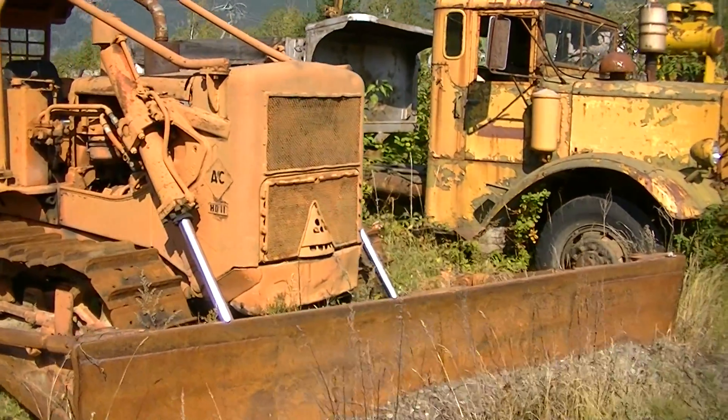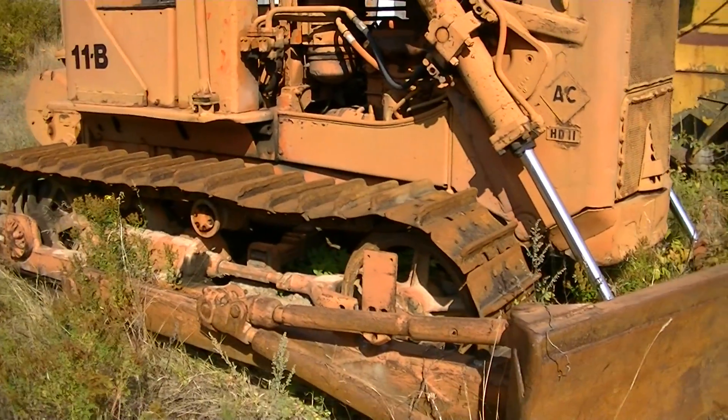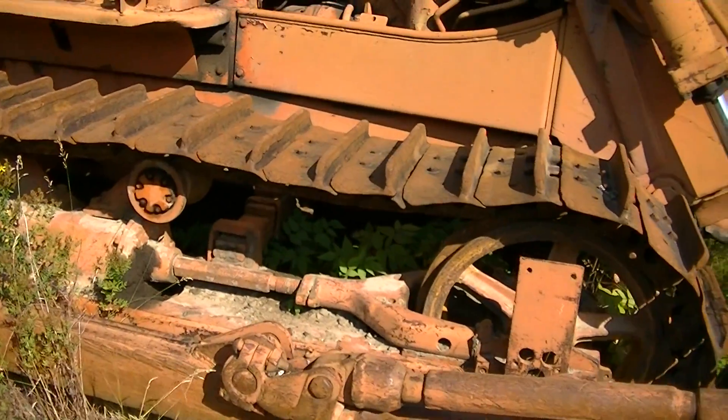Allis Chalmers HD 11 dozer. It's got a leaf spring hard bar across the track frames. If those leafs can break, it causes it to sit to one side.